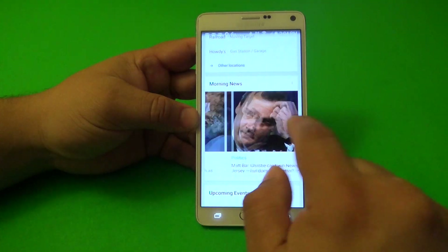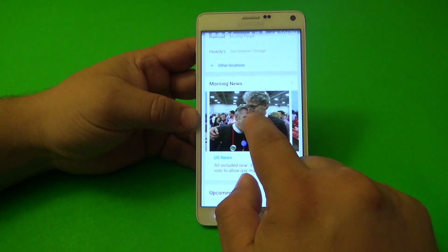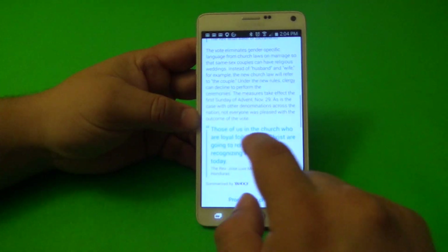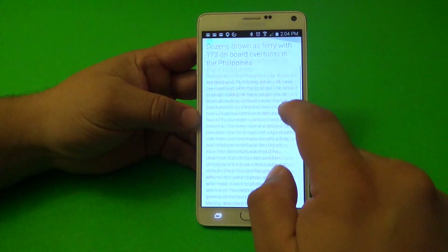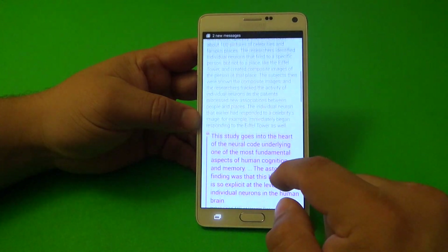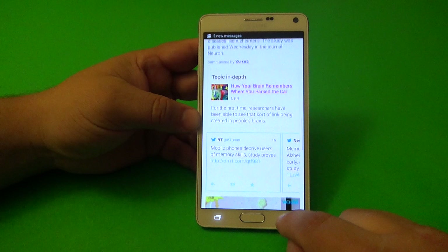You also get breaking news or morning news, which uses the Yahoo Daily app or something like that. It works very well — when you tap on one of them, it takes you directly to the app very fast. It's very good for reading news and I like this a lot.